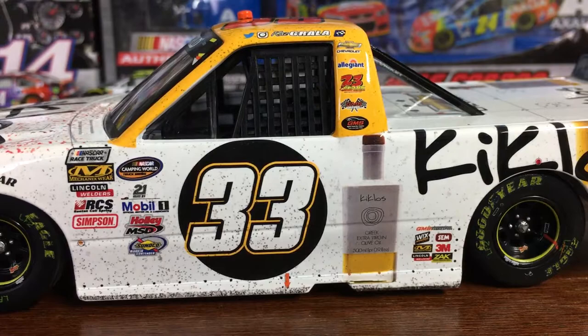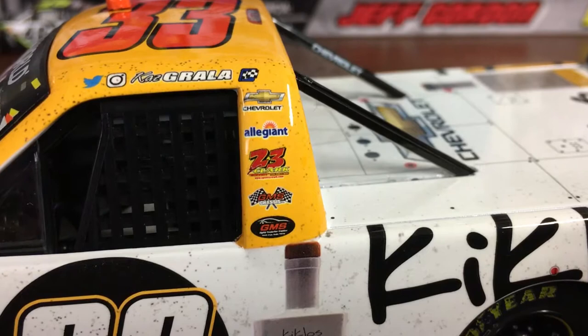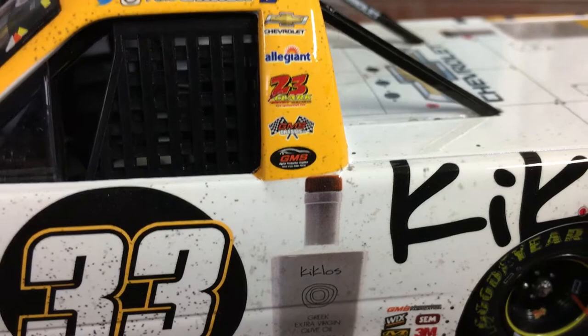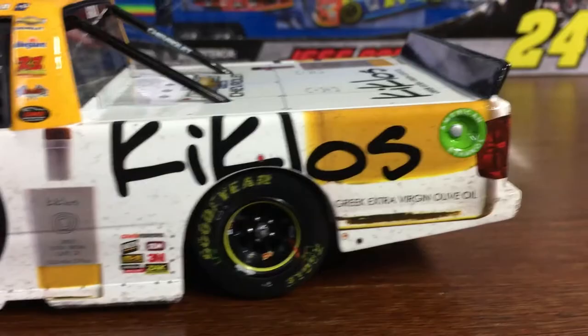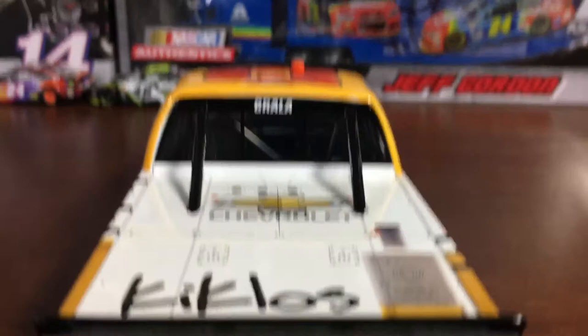You got the Twitter logo, the Instagram logo, Kaz Growler. You got the Winner Sticker, Chevrolet, Alliant, 23 Clark I believe it is, GMS Racing. You got Wicks, Sem, 3M, Zach, Lincoln Welders, Mechanicware, and Klicos — I think that's how you say it, not too sure. You got the American Ethanol logo. Back of the truck you got Klicos, Silverado, the Rookie Logos, 33, Chevrolet, Growler, Chevrolet, Geek Extra Virgin Olive Oil.